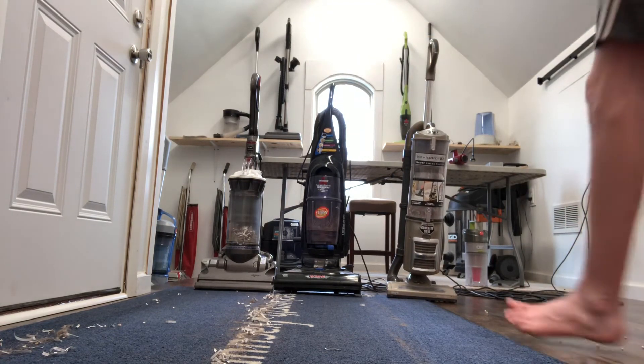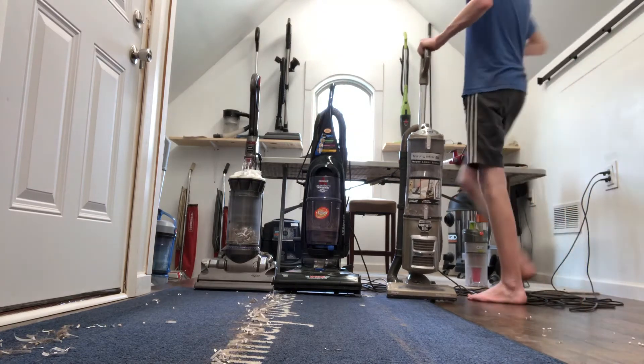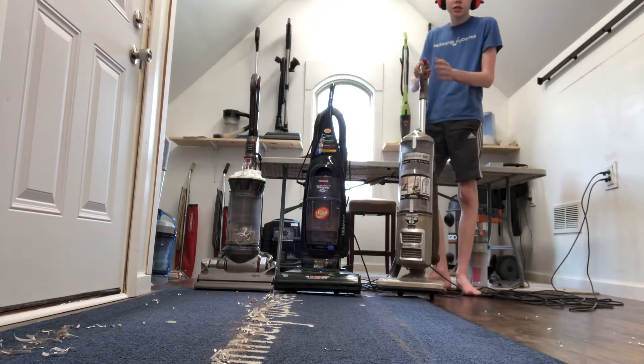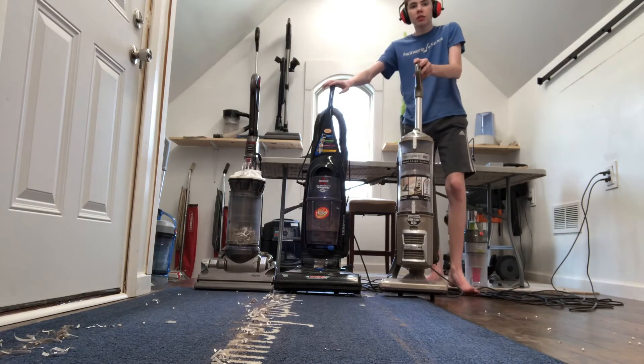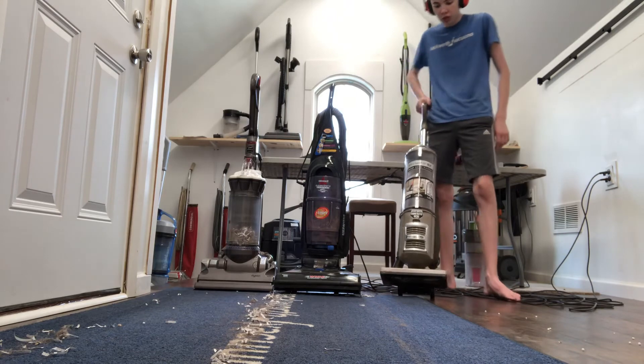I recommend this vacuum because it is good for pets. If you are moving into your first house, this is the cheapest one to get. Don't buy these — buy this. This is the best. Trust me.